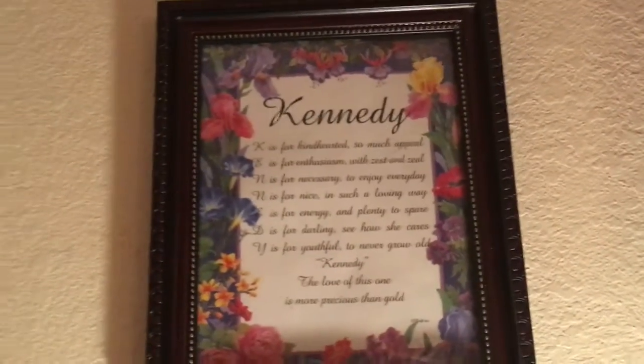Yeah, there's my vanity set, and I turned on my lamp. I have a jewelry box and these pictures of me — that's my mom, that's me again, that's me, me, and me. I have this picture frame up here that says Kennedy in cursive, like K is for... E is for... you know, stuff like that.